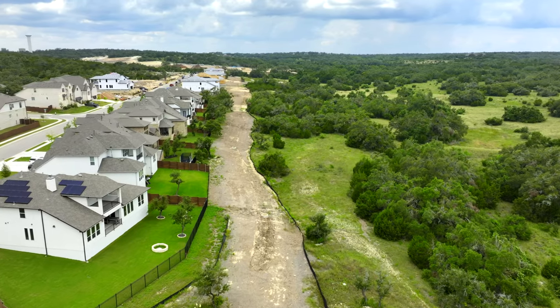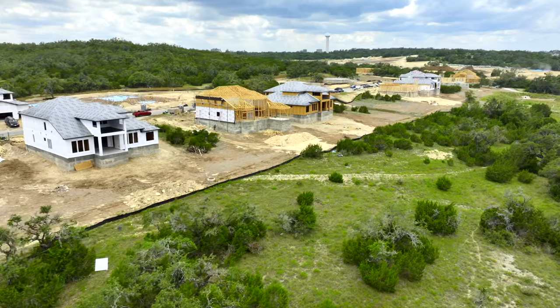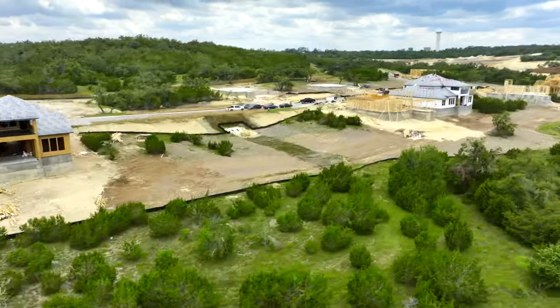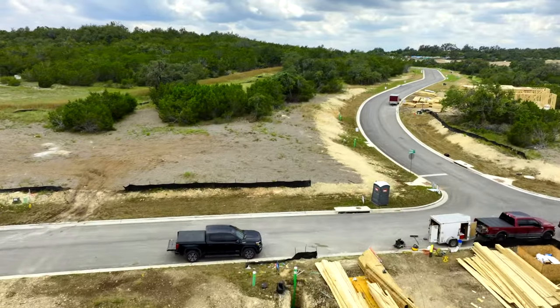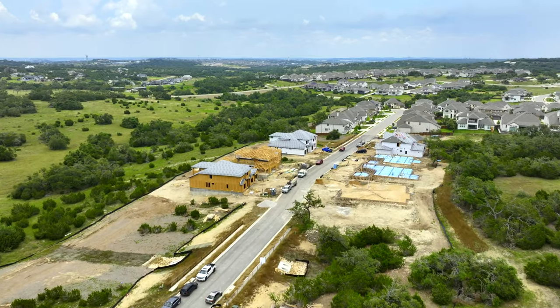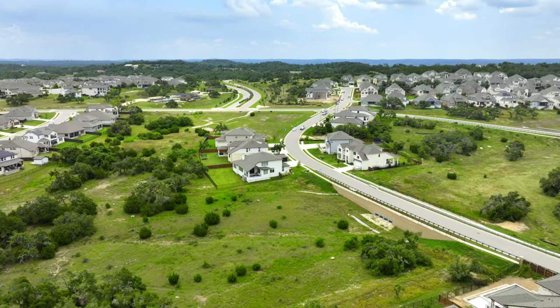My only criticism if I had to find one on this community is just the construction along Hamilton Pool Road. It's in the process of being widened out, which may take a while to complete, so in the meantime expect some congestion to and from home. But honestly, is there anywhere around Austin without some traffic problems? Once that road gets finished it's going to be so much easier getting in and out of the neighborhood.